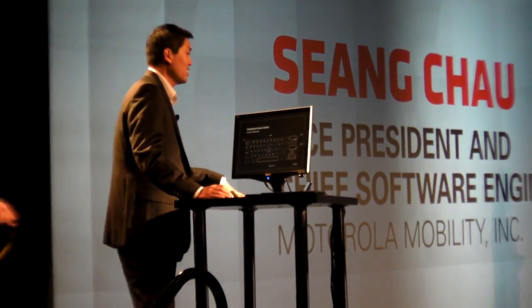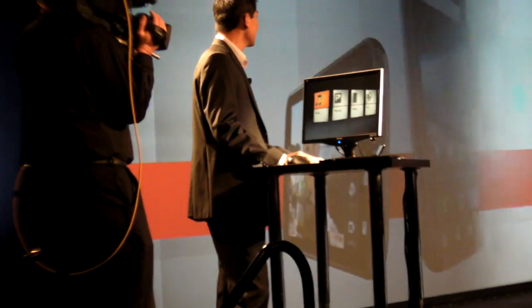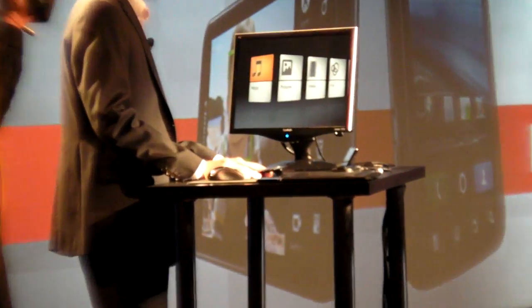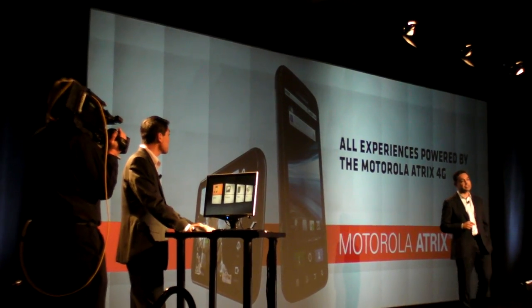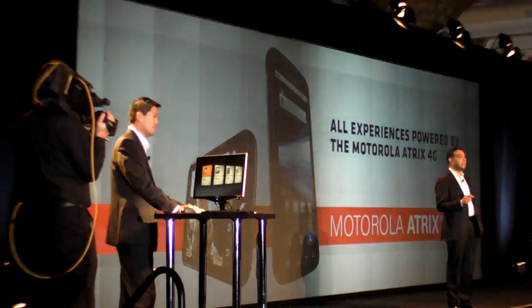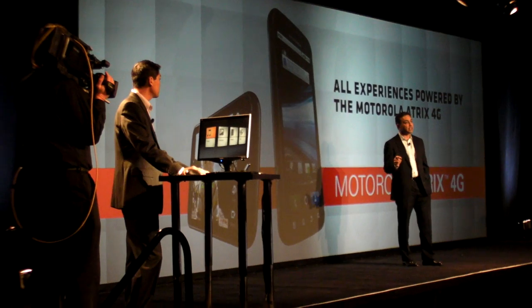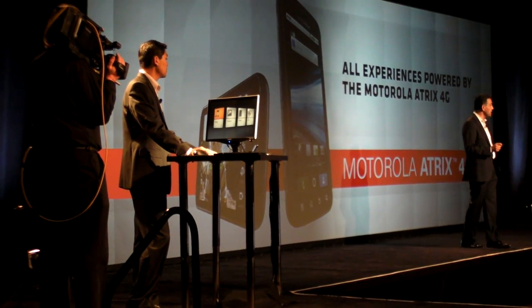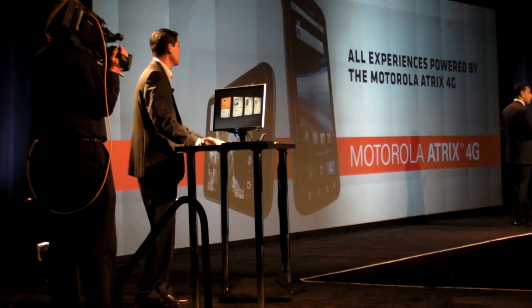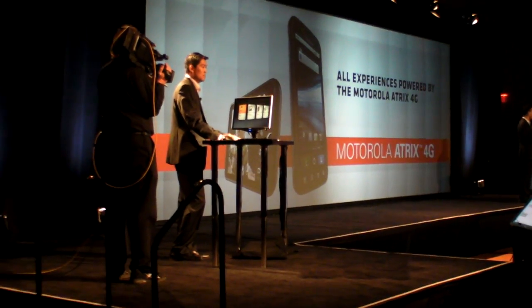Thank you, Sandra. Good evening, everyone. It's great to be here. We have created some exciting new experiences with this smartphone. The Motorola Atrix 4G was developed with very unique software and accessories, and we have designed new webtop and entertainment applications to specifically address these needs. Motorola's webtop application is a browser-based desktop, just as you would have from a PC, but driven entirely from the Motorola Atrix 4G smartphone. This design allows us to deliver an unprecedented level of integration between your smartphone and your computing environment, because it is one and the same thing. Everything you're about to see is driven entirely by the Motorola Atrix 4G smartphone.